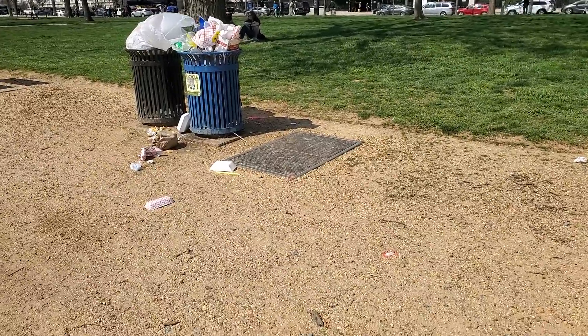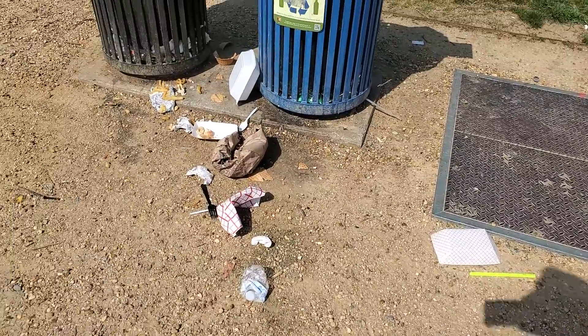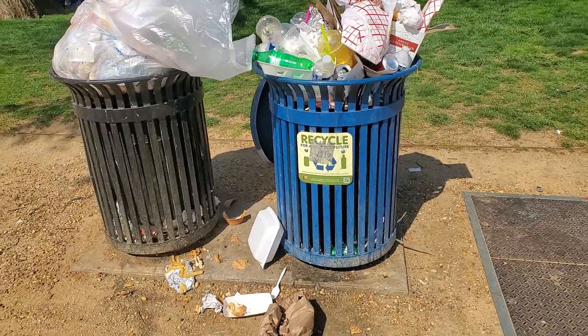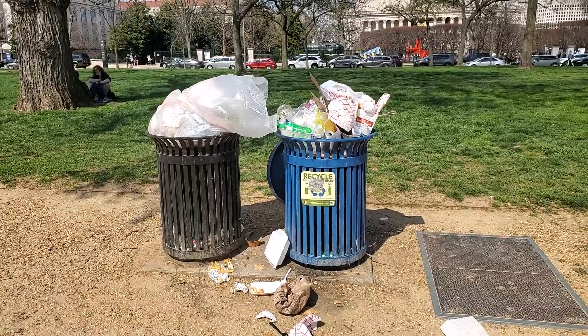I was about to throw away my trash from lunch, so I figured I'd walk over to the trash can. And wow — Washington D.C. is just like New York City. God bless America. See you all in the next video. Bye now.